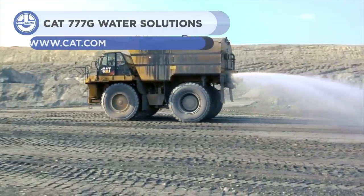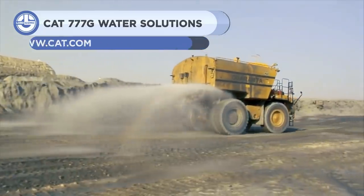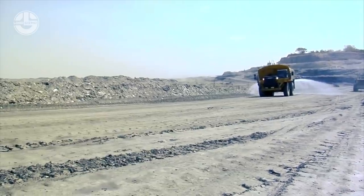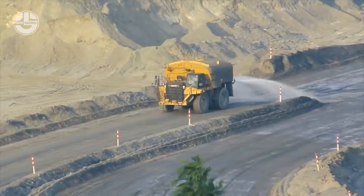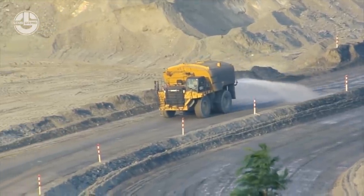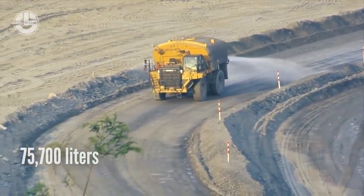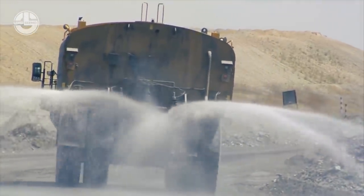Next, we have the CAT 777G, a water truck offering a smarter solution for quarry sites to control dust as well as for other applications. Its water delivery system helps in maintaining sustainable operations, delivering variable water flow based on truck speed and determining the appropriate flow to reduce the risk of accidents. It comes standard with an integrated 20,000-gallon water tank, complete with a spray system and rock ejectors. In economy mode, it is able to consume 13% less fuel compared to its maximum power, and its water cannon runs at engine idle speed, saving up to 50% on fuel.